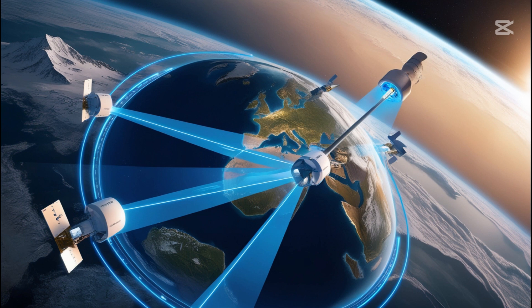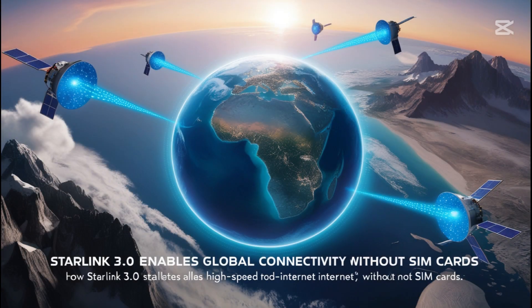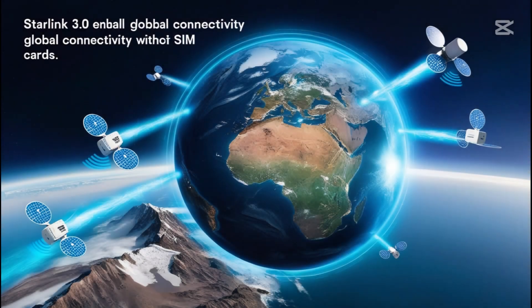Starlink 3.0 represents a significant advancement over its predecessors, boasting data speeds of up to 330 megabits per second, compared to Starlink 2.0's 200 megabits per second average. Additionally, latency has been reduced to 18 to 20 milliseconds, nearly matching 5G's 15 to 17 milliseconds, while significantly outperforming traditional satellite communications, which suffer from delays exceeding 600 milliseconds.